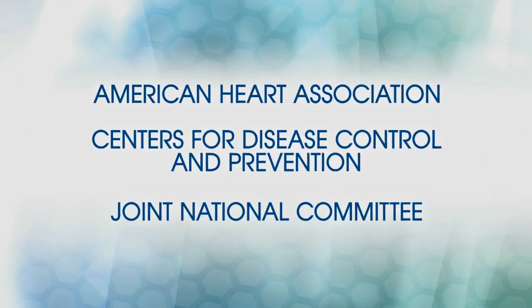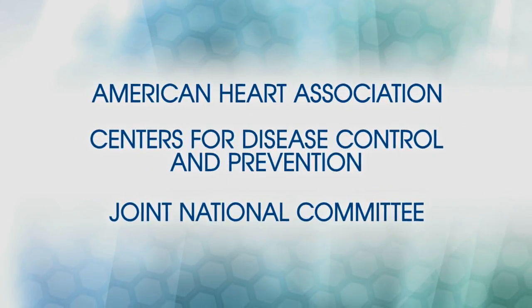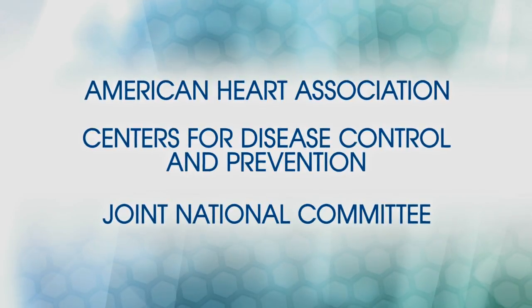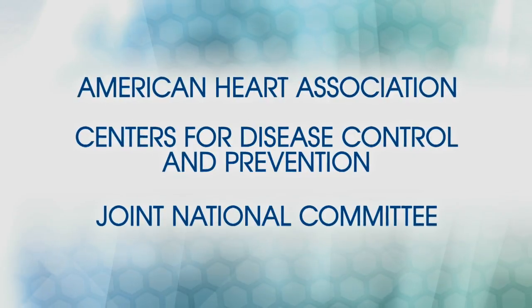Let's start by looking at the cardiovascular risk factors of high blood pressure, obesity, and overweight. According to multiple resources, these specific risk factors can be reduced or eliminated by choosing a healthy lifestyle. The American Heart Association, Centers for Disease Control and Prevention, and Joint National Committee recommend lifestyle changes such as eating healthy, maintaining a healthy weight, and moving more as strategies to reduce the risk factors of high blood pressure, obesity, and overweight.